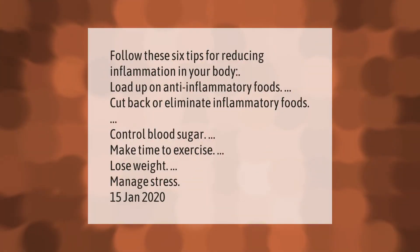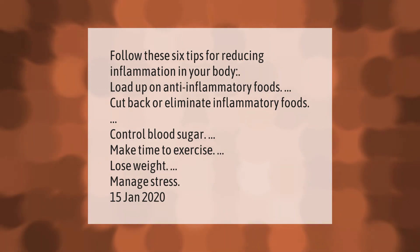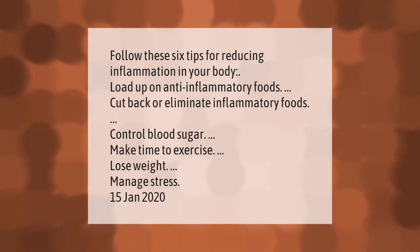Follow these six tips for reducing inflammation in your body: load up on anti-inflammatory foods, cut back or eliminate inflammatory foods, control blood sugar, make time to exercise, lose weight, and manage stress.